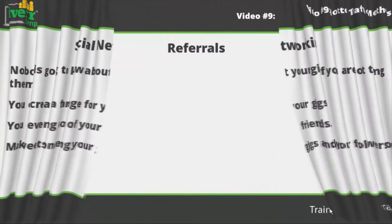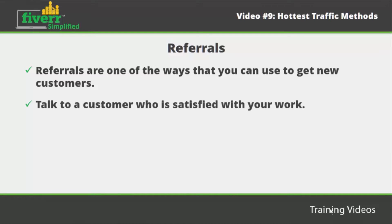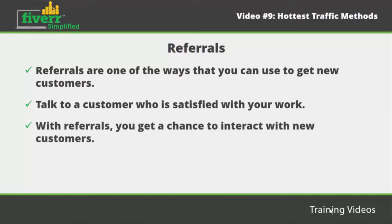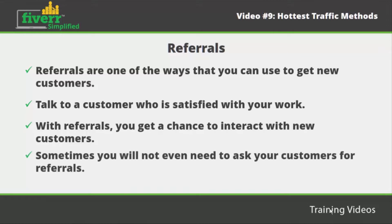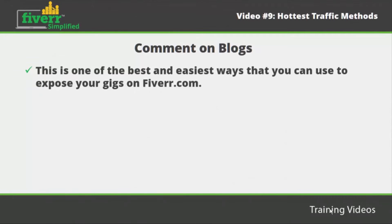Referrals. Referrals are one of the ways that you can use to get new customers, and they work very well on Fiverr. All you need to do is talk to a customer who is satisfied with your work and ask them for a referral. With referrals, you get a chance to interact with new customers and create a pool of new customers. You have to be friendly to get referrals — ensure that you are nice to all your customers. Sometimes you will not even need to ask; referrals will come automatically if you provide quality service.